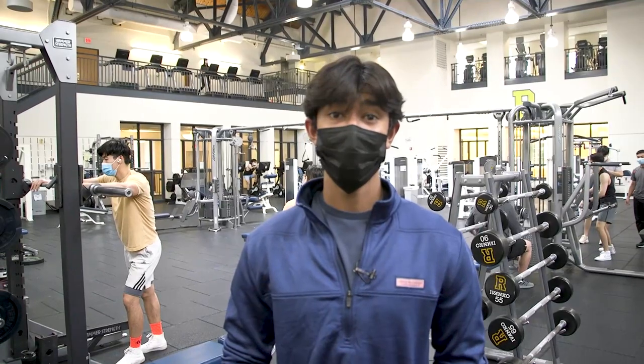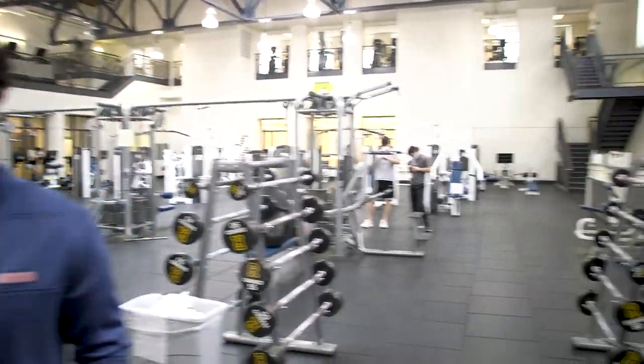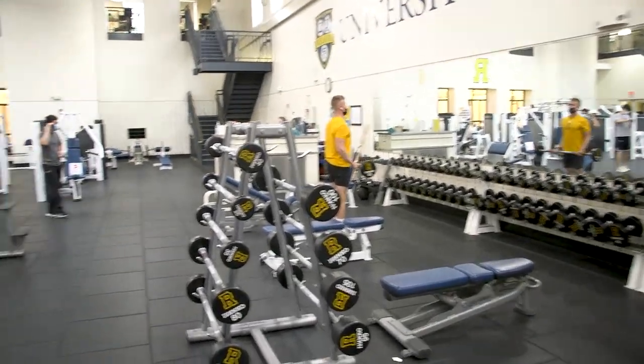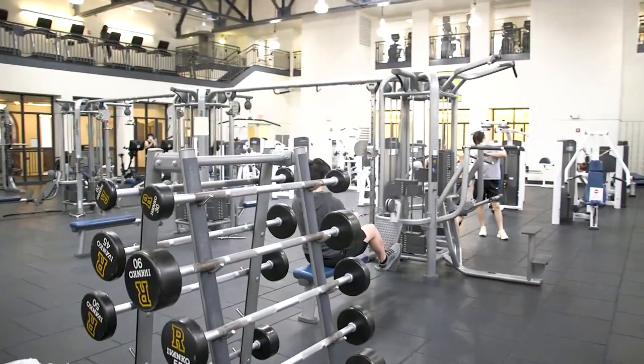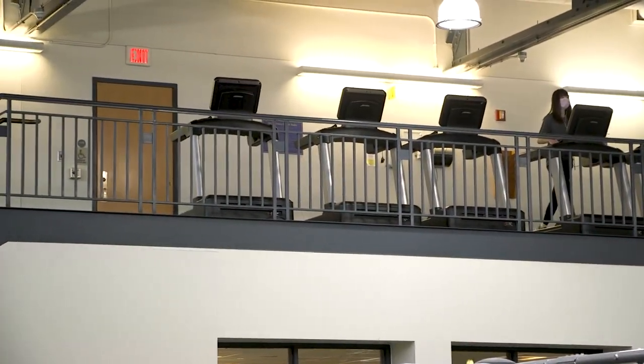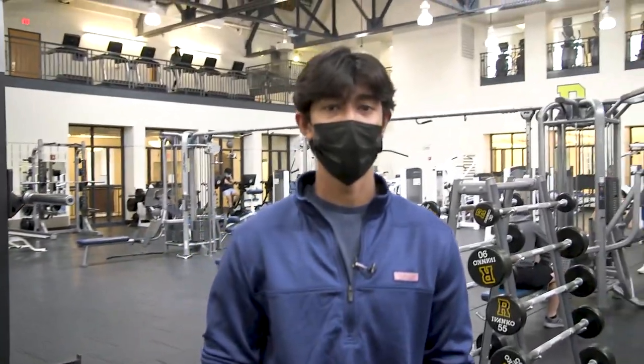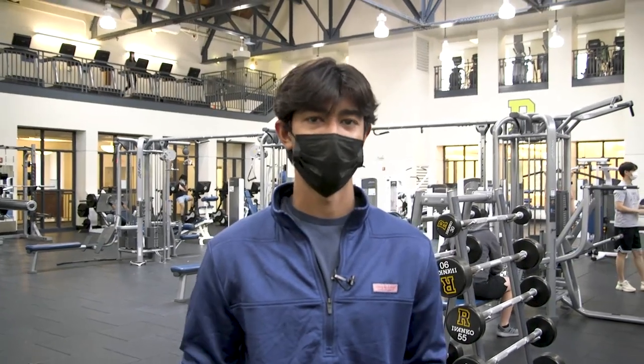So here we are in the gym — this is my favorite part of the Athletic Center. As you can see, we have an abundance of equipment from benches to dumbbells to machinery and tons of squat racks. Up top we also have an abundance of cardio machines. The gym is open from about 6:30 to 11 p.m. on most days, so that's a huge chunk of time where you can come in and get your lift in for the day.